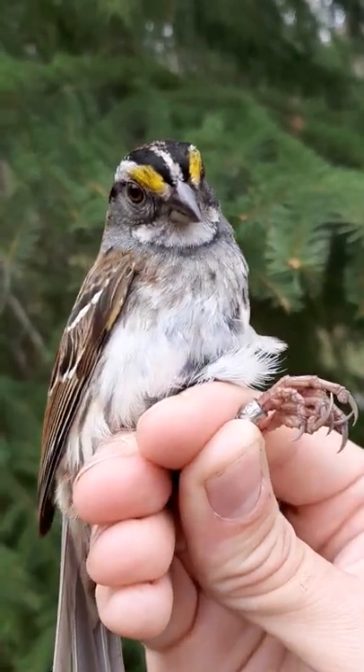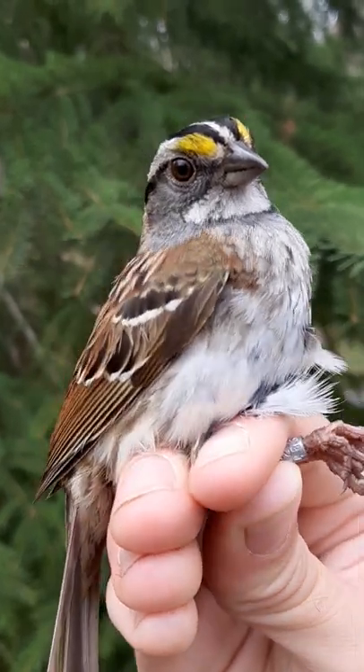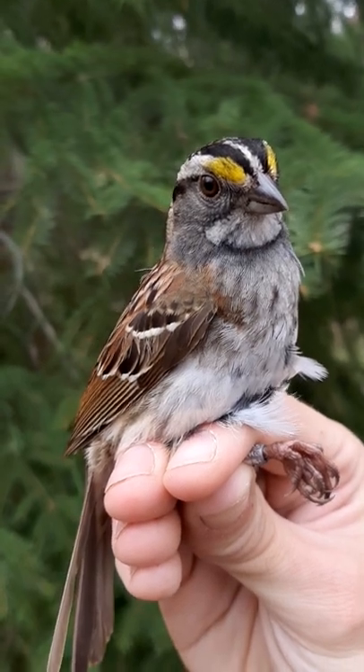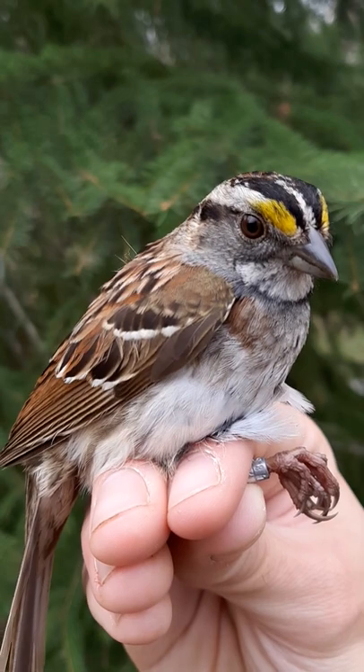They demonstrate plumage dichromatism, which basically means they come in two flavors, one having much whiter forehead markings than the other. I have an early video discussing that in more detail. This one is a white-striped one, but having more tan stripes on the head doesn't make it a different species — it just makes it the other flavor.